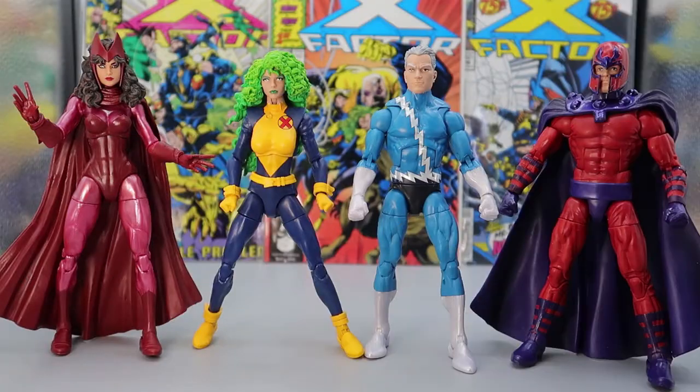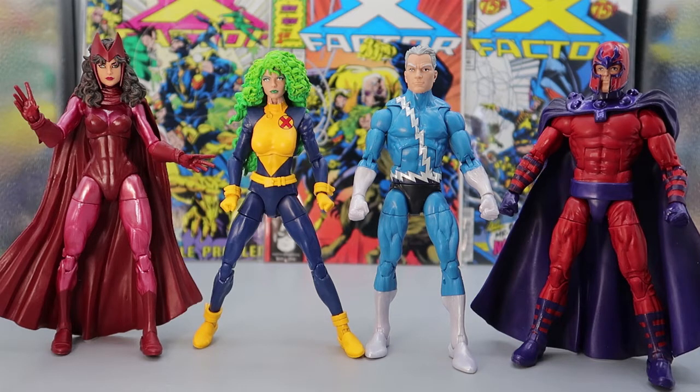For full comparison, we have ourselves a little family reunion here. From the Amazon three-pack Family Matters, you have Scarlet Witch, Quicksilver, and Magneto. I think these guys work real well together — they're somehow related. And there are just some comparisons for Polaris.